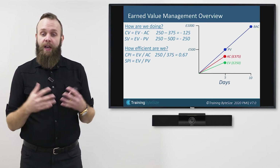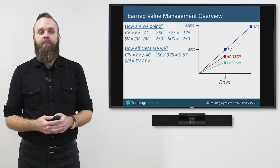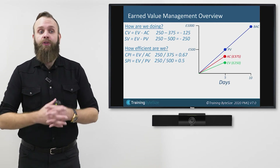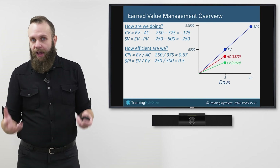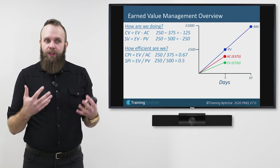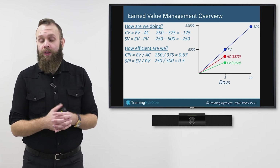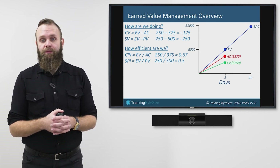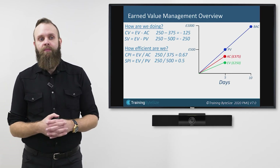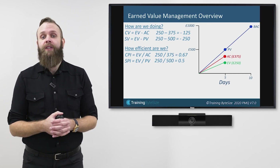The Schedule Performance Index uses a very similar formula: Schedule Performance Index equals Earned Value divided by Planned Value. For my wall project: £250 divided by £500 equals 0.5. Less than 1 means things aren't going as expected. We may be asked what our percentage efficiency is — for Cost Performance Index 0.67, multiply by 100 to get 67% efficient. For Schedule Performance Index 0.5, multiply by 100 to get 50% efficient in terms of schedule. We want to be 100% efficient.